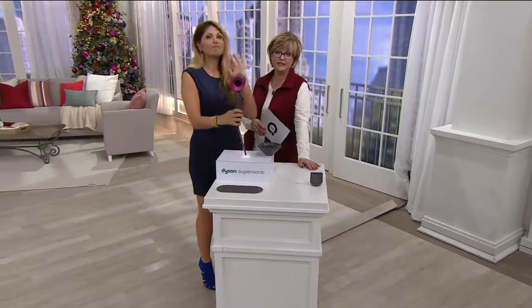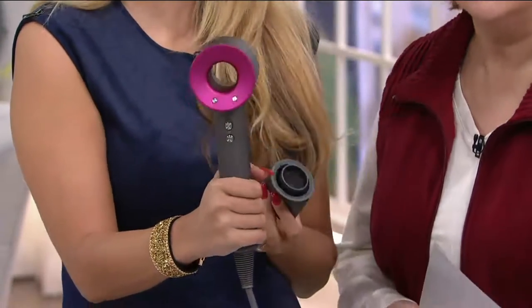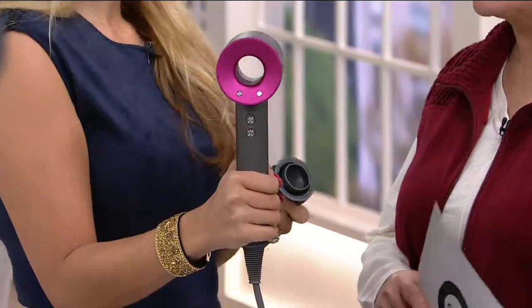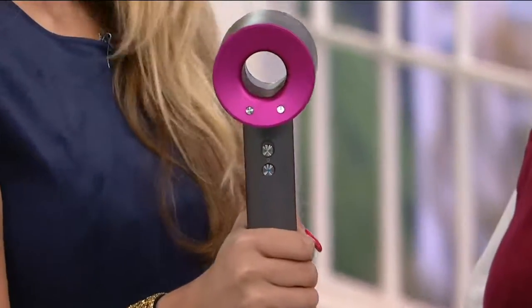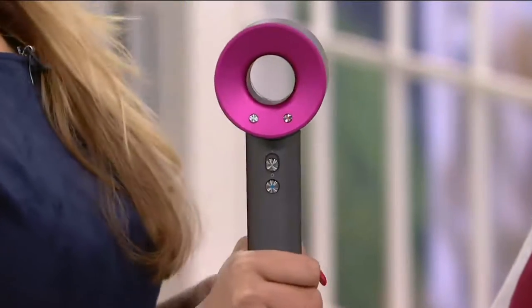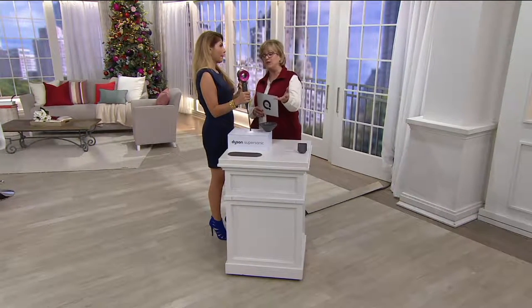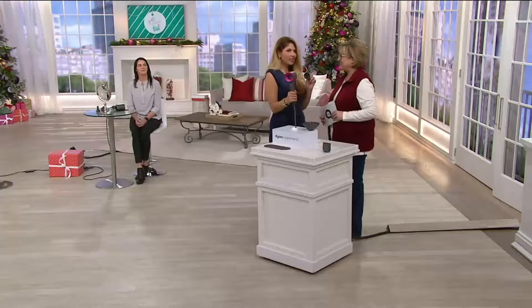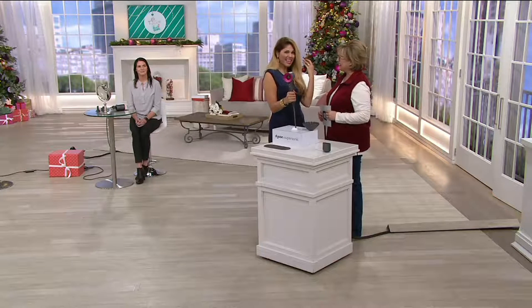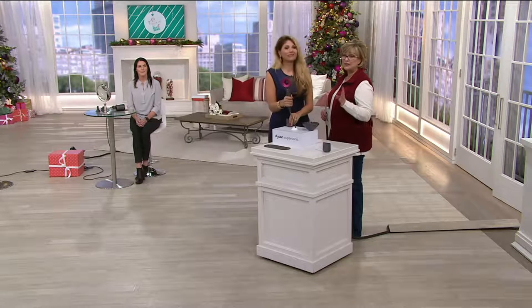This makes a fabulous beauty tool gift — not just for ladies. My husband can't believe he wants one, but he doesn't want to stand there with a heavy dryer. He's still got a great head of hair and spends time styling in the morning. He saw our first presentation and said, 'I want one of those.' My hubby is the same — I went on vacation with my Dyson and he asked, 'Where are you going with that?'